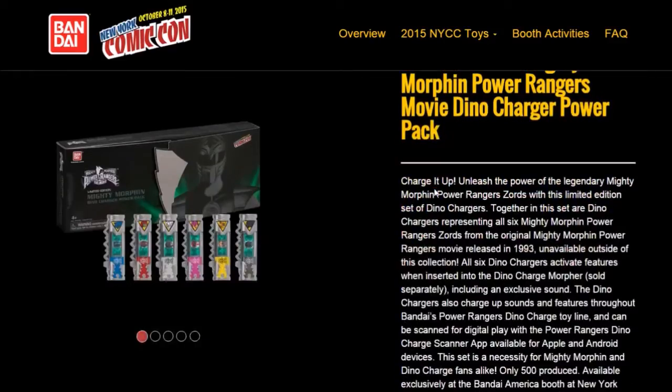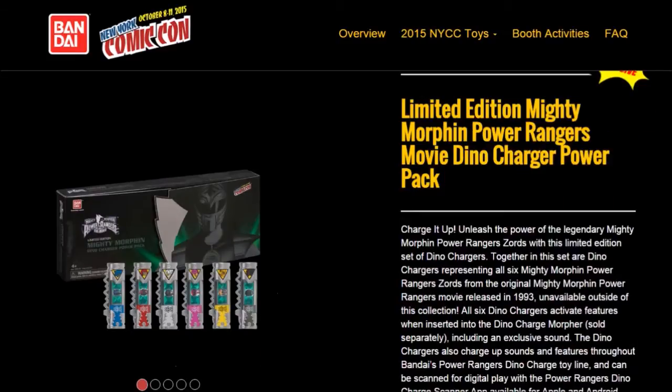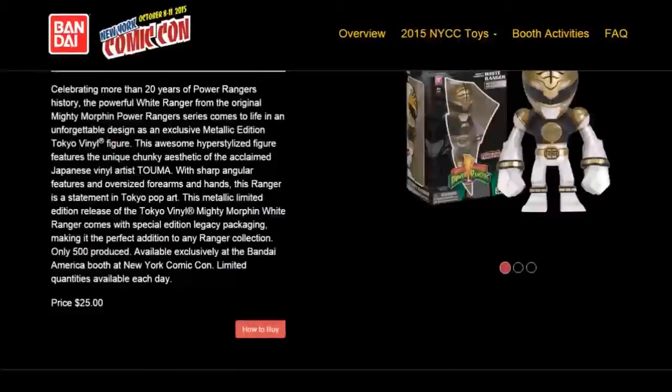What is important is the limited edition Mighty Morphin Power Rangers: The Movie Dynamo Charger Power Pack. I didn't expect them to do this. They already plan to do the Megazord, and they did the Movie Morpher for Tommy. Look at this — Charge it Up Charger Pack 1993, unavailable outside of this collection. All six Dino Chargers activate the Dino Charge Morpher, including an exclusive sound. Only 500 are produced, and this will be around $25-$30.